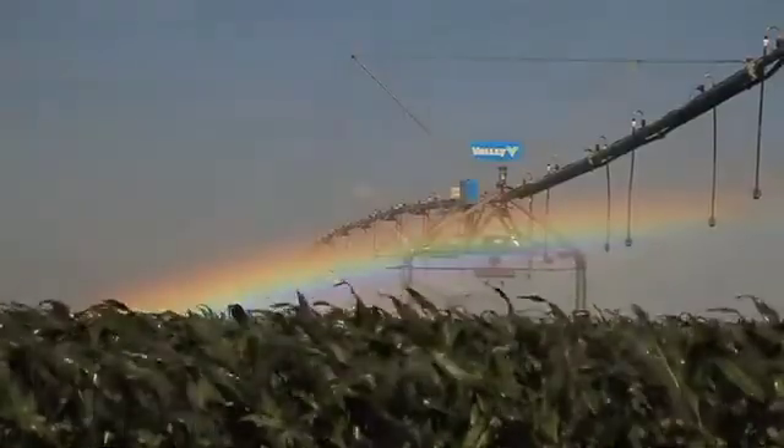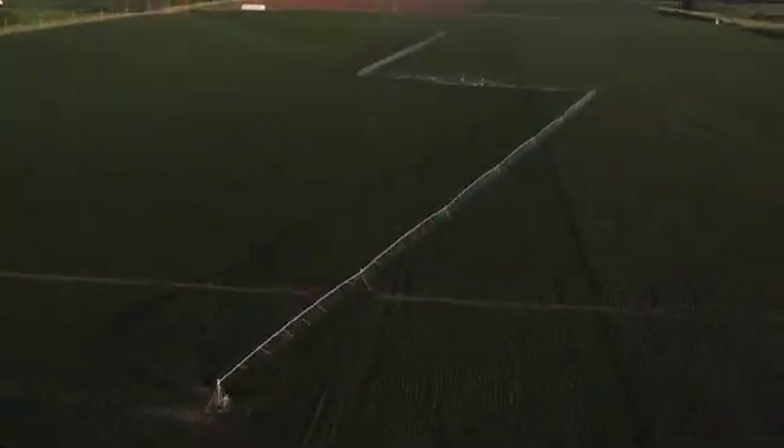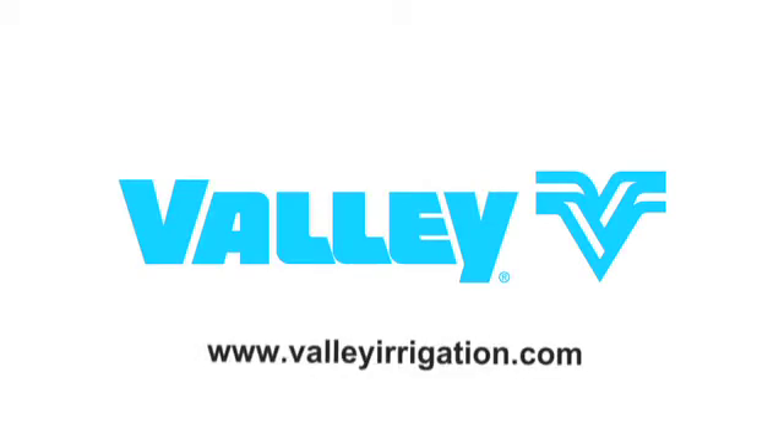From its start over 50 years ago, Valley Irrigation is leading the way feeding the world and intensifying modern agriculture. To learn more about Valley Irrigation, visit valleyirrigation.com.